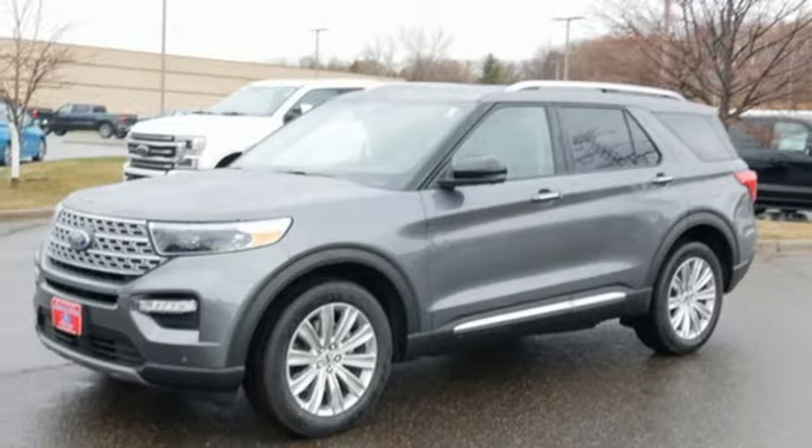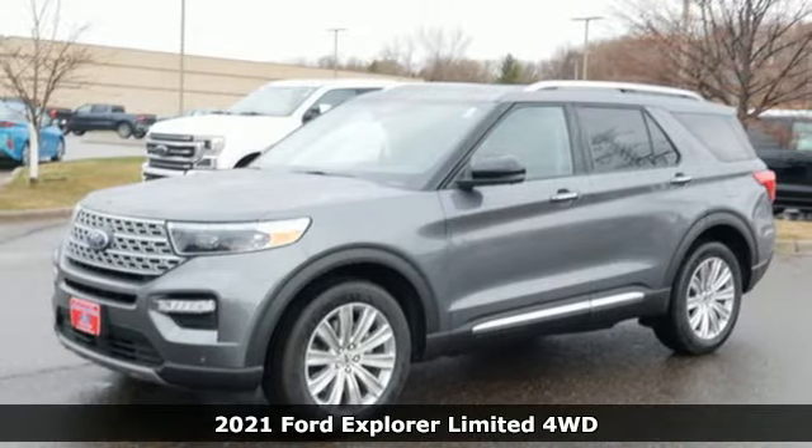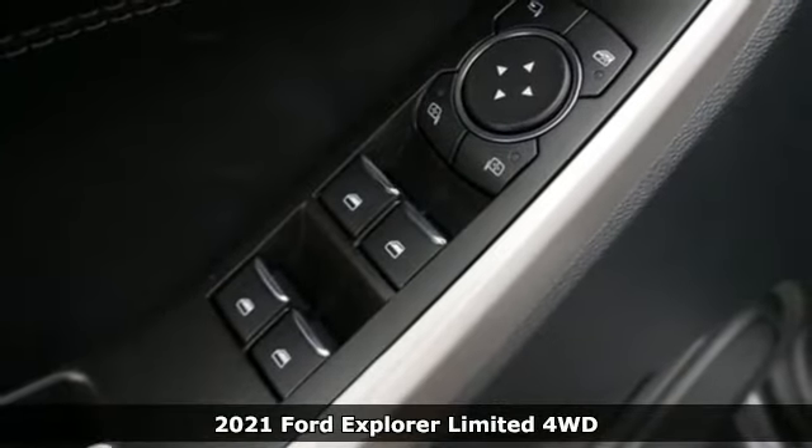It's a new 2021 Ford Explorer. Built on tradition, built to last. Ford.